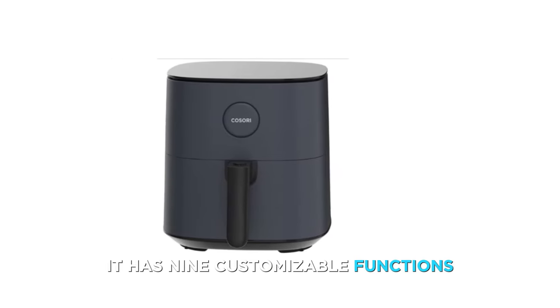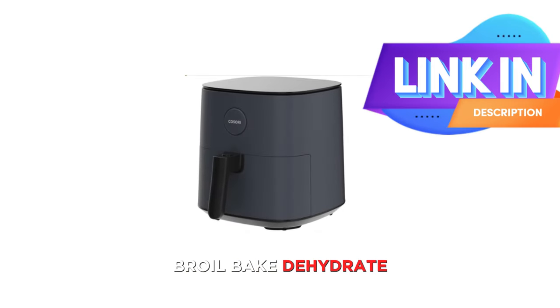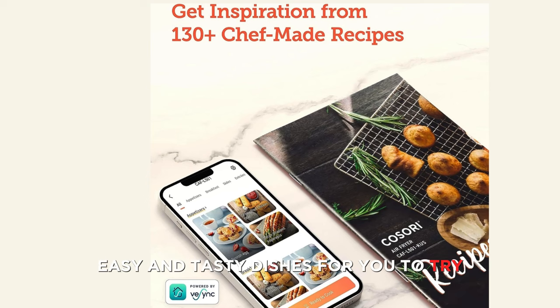It has 9 customizable functions including air fry, roast, toast, broil, bake, dehydrate, reheat, keep warm, and pizza. It also comes with a recipe book that has over 130 easy and tasty dishes for you to try.